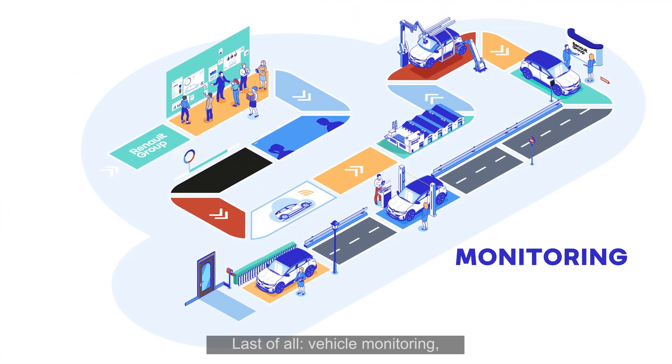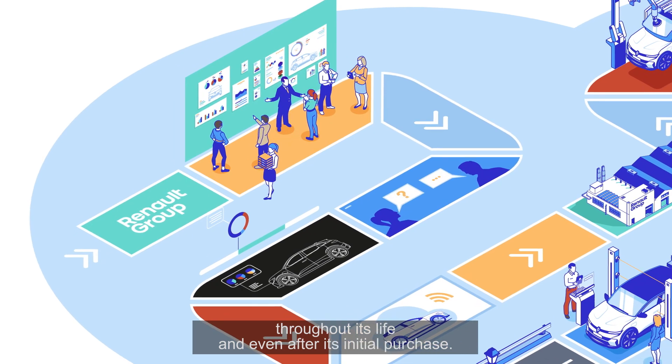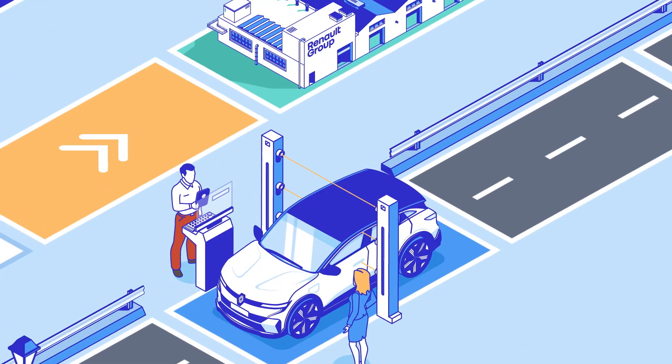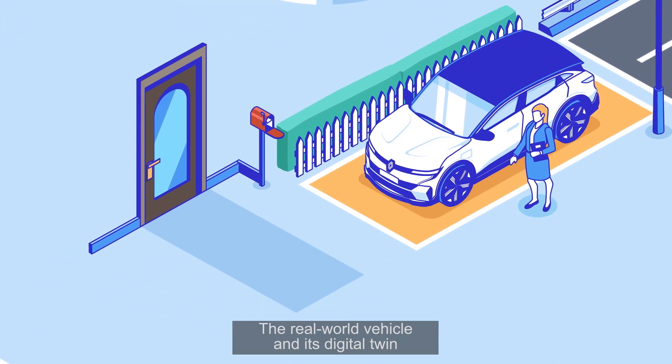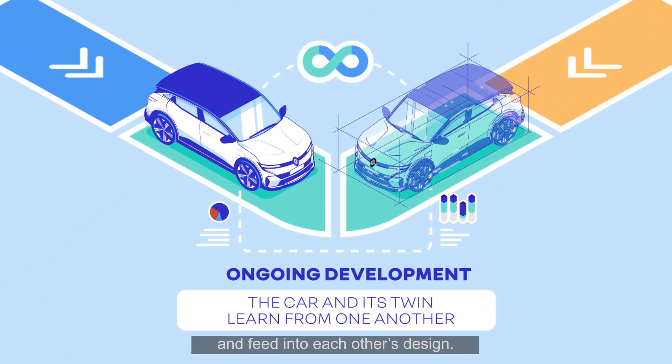Last of all, vehicle monitoring throughout its life and even after its initial purchase. From design through to updates and retrofitting, everyone works together over the cloud. The real-world vehicle and its digital twin constantly learn from each other and feed into each other's design.